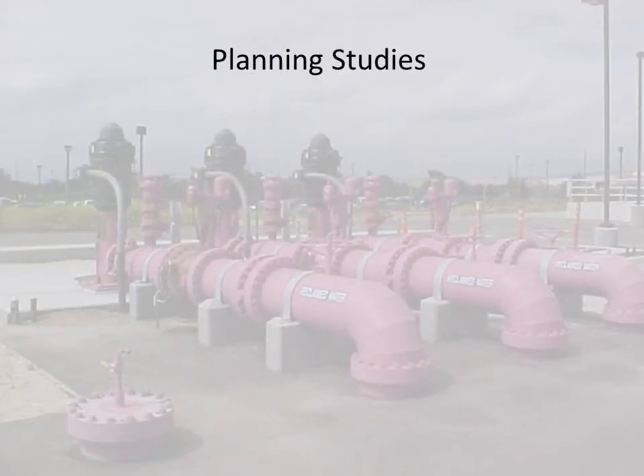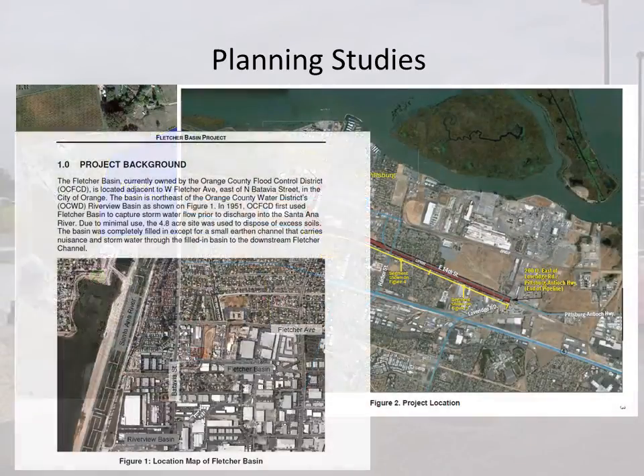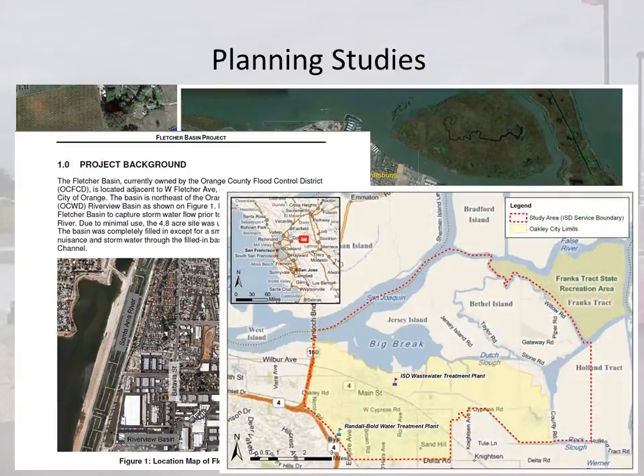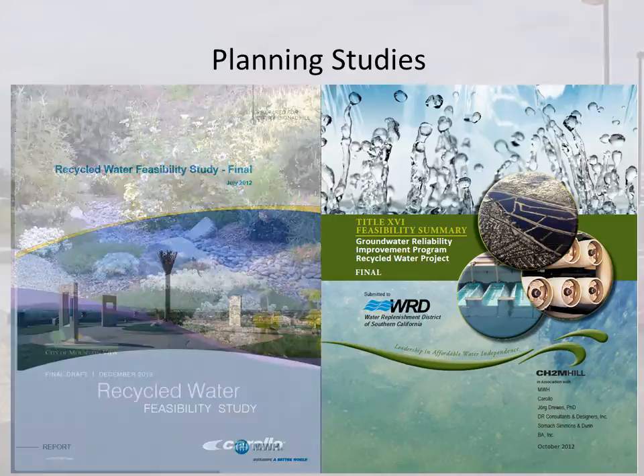Funding assistance is provided for various costs related to the planning stage of your project. We fund plan of studies, environmental review of project area, technical review and planning, and legal costs.